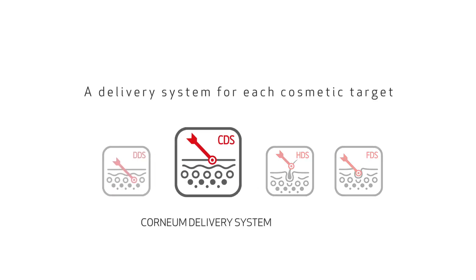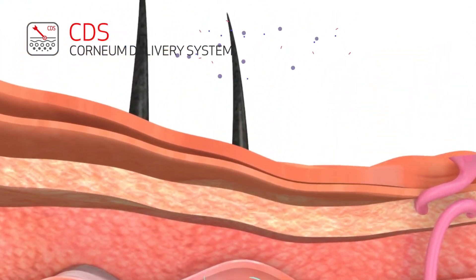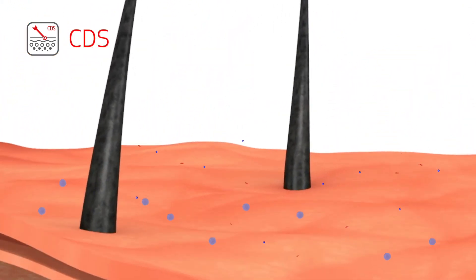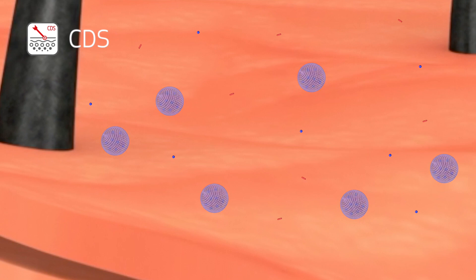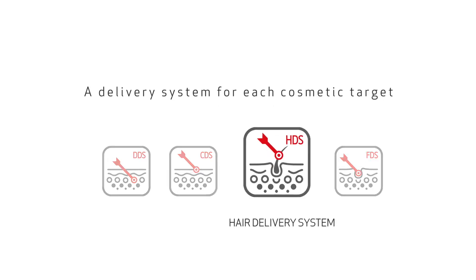The DDS is ideal for depigmentation, antioxidant, and anti-wrinkle products. The CDS, Superficial Delivery System, works in a contrary manner, minimizing the penetration of the active ingredient and concentrating it on the outermost skin layers, thereby reducing required dosage levels as well as possible irritations.